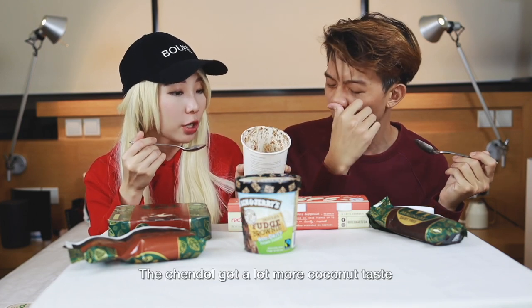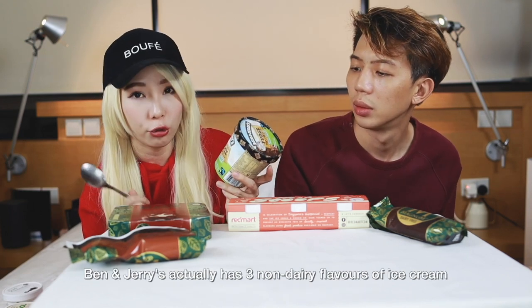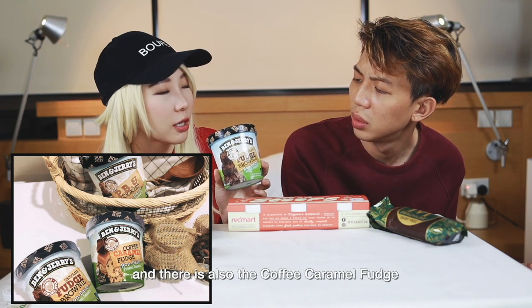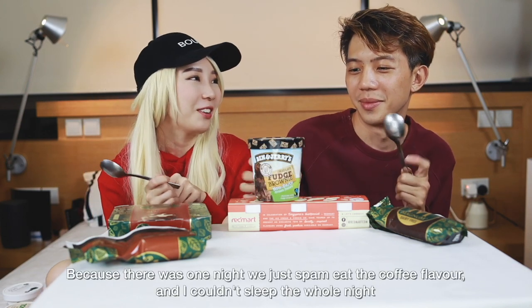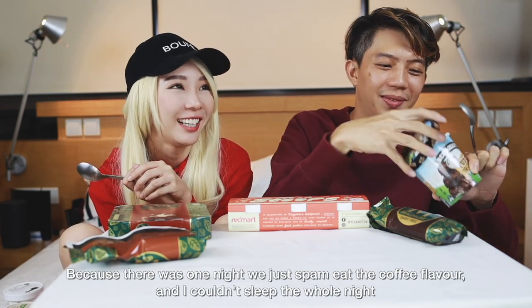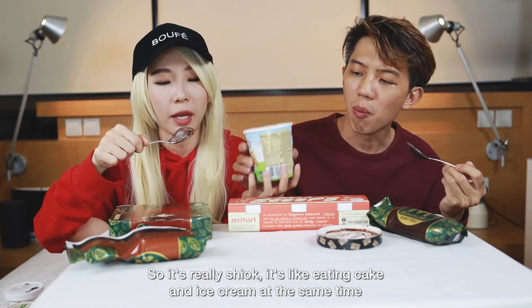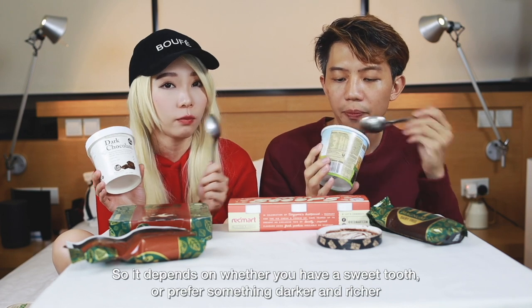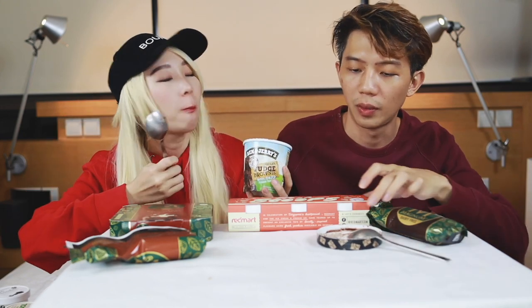The next ice cream we're going to eat is the Ben & Jerry's non-dairy chocolate fudge brownie. Ben & Jerry's actually have three non-dairy flavors: the chocolate fudge brownie, a caramel coffee flavor, and a peanut butter something. Don't underestimate the coffee flavor — one night both of us just spammed the coffee and caramel flavor and I couldn't fall asleep the whole night! I like this one because it has pieces of fudge brownie in it, so it's like eating cake and ice cream at the same time. This uses almond milk, and compared to the Ice Cream and Cookie Co one, I think the Ben & Jerry's is sweeter.